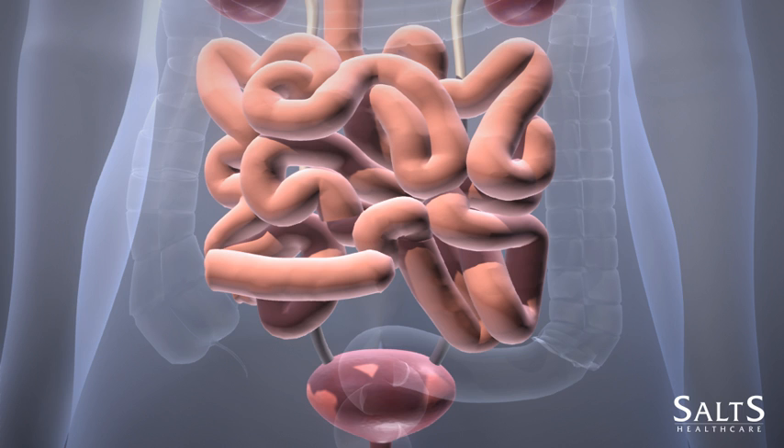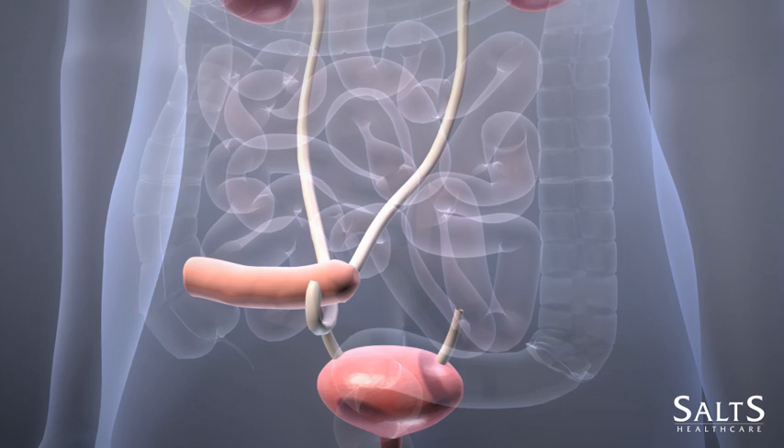It is this reservoir, known as an ileal conduit, through which your urine will eventually flow. The surgeon will then connect the ureters into the removed piece of small bowel.